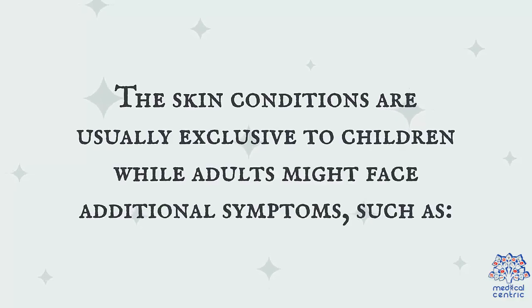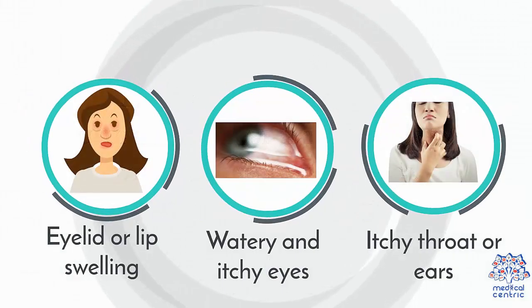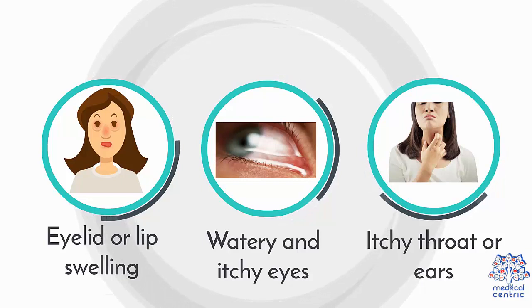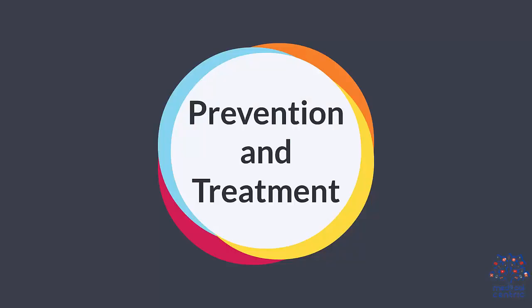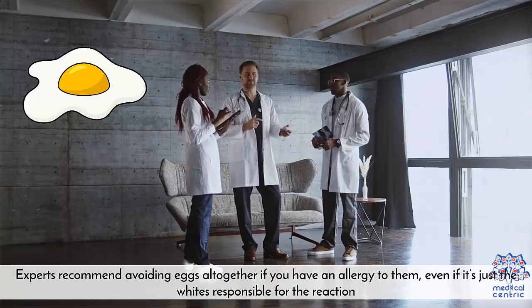While adults may face additional symptoms such as: 1. Eyelid or lip swelling. 2. Watery and itchy eyes. 3. Itchy throat or ears.